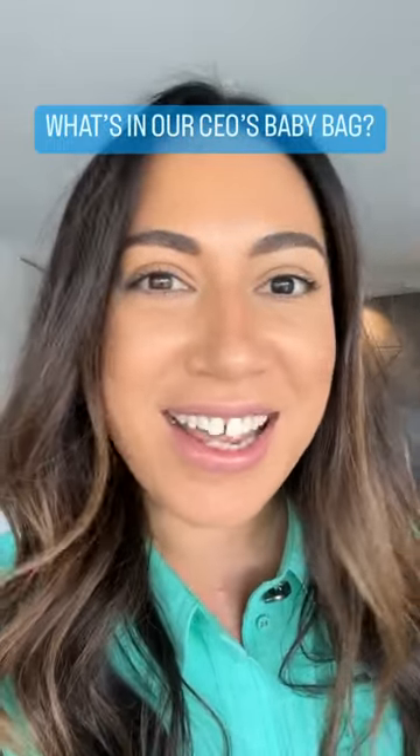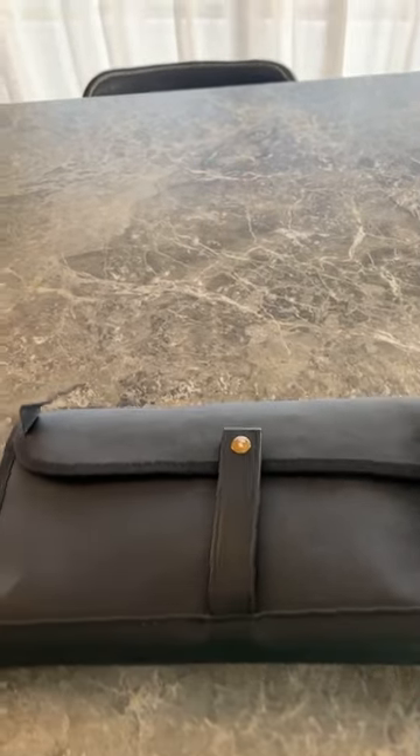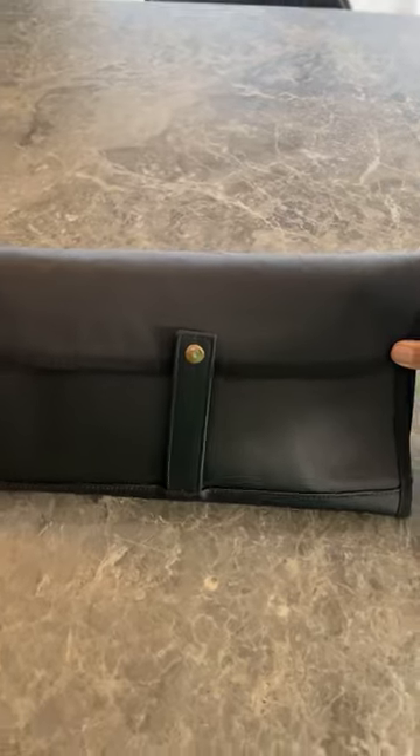Hi guys, today I'm going to talk you through the contents of my baby bag, so let's check it out. The first item I have here is my change mat. It's from the Nappy Society. It's black, which is fantastic because it hides all stains, and it's most likely my most used item.